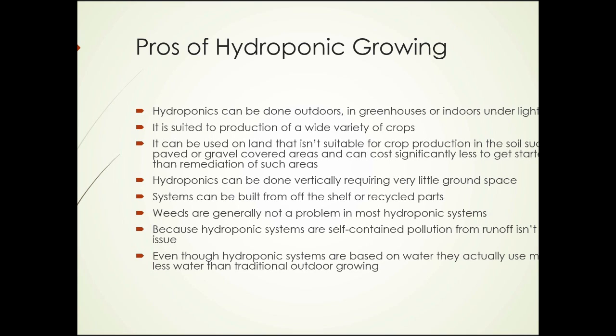It can cost significantly less to get started than the remediation of such areas would cost. Hydroponics can also be done vertically, requiring very little ground space. Systems can be built from off-the-shelf or recycled parts. Weeds are generally not a problem, and because hydroponic systems are self-contained, pollution from runoff isn't an issue. They also use much less water than traditional outdoor or greenhouse growing.